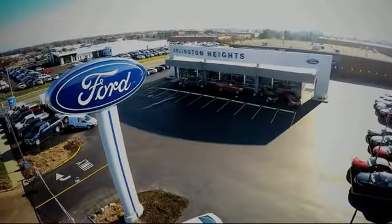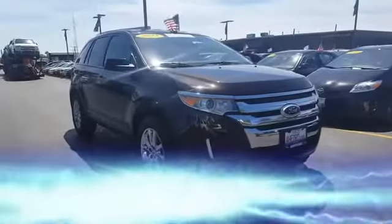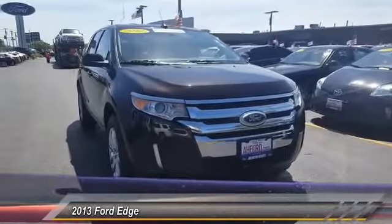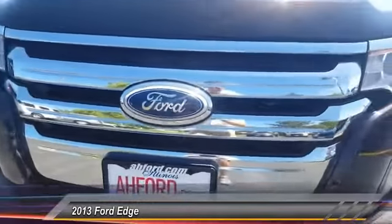For the best price, selection, and service, visit Arlington Heights Ford. The 2013 Edge thrills with more power and MPG. Either way, you're in for an exhilarating experience with Ford Edge.